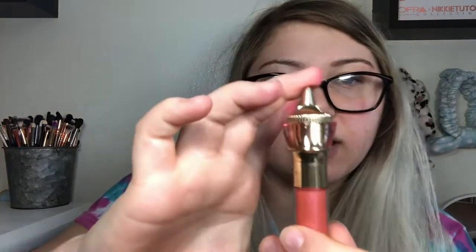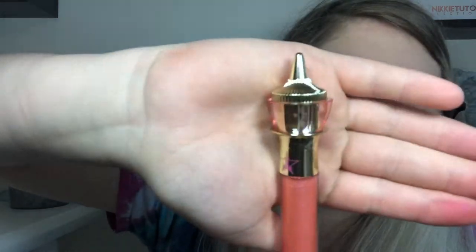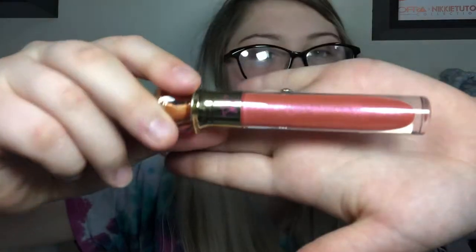I also picked up the gloss. I got mine in the shade Wet Peach — I've never tried his gloss formula before. Let me open this up — this is what the component looks like, I love it. And that's what the shade looks like. Let's do some swatches. It smells really, really good. Very, very pretty peachy shade. I will put this on my lips at the end of the video.